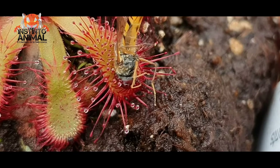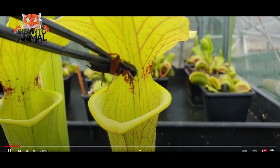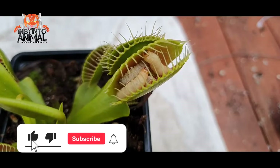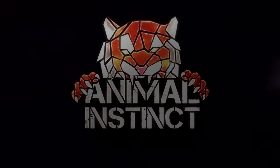These plants, even though they may terrify us, are fascinating. That is why today we present you with a list of 10 carnivorous plants that you would not believe exist. Welcome back to your favorite channel, Animal Instinct.